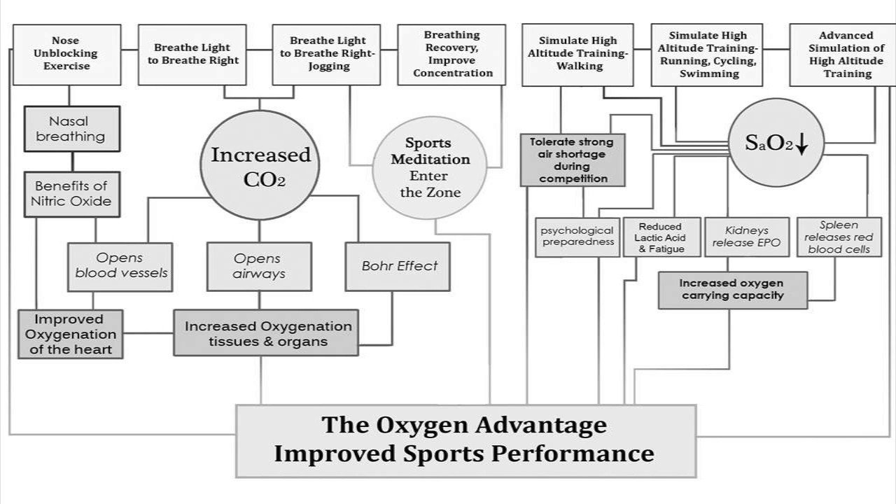At the same time, the spleen is contracting and releasing more red blood cells into circulation. All of the simulation of high altitude exercises — whether it's walking, running, cycling, swimming, or advanced simulation of high altitude training — their purpose is to drive the body into an anaerobic state. By doing that, it's dropping oxygen saturation and gaining benefits from a psychological point of view, from an aerobic point of view, and also from an anaerobic point of view.